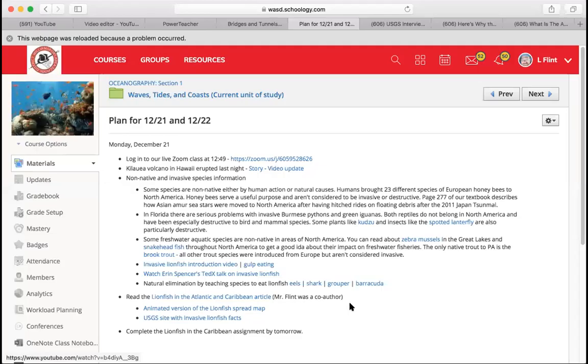They've done work training eels, sharks, groupers, and barracuda off the coast of Florida to naturally remove the lionfish. Between fishing for them and having other animals remove them, you can end up getting rid of them — or at least reducing their populations dramatically. It's not necessary to watch all the videos or read everything; what's most important is to read the 'Lionfish in the Atlantic and Caribbean' article, which goes along with the assignment.